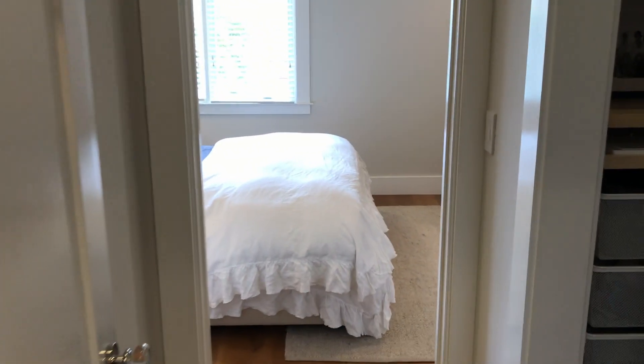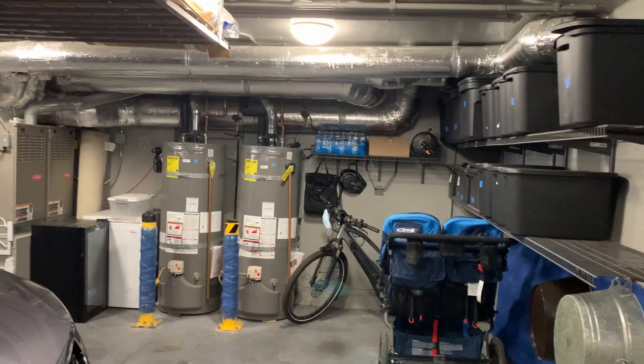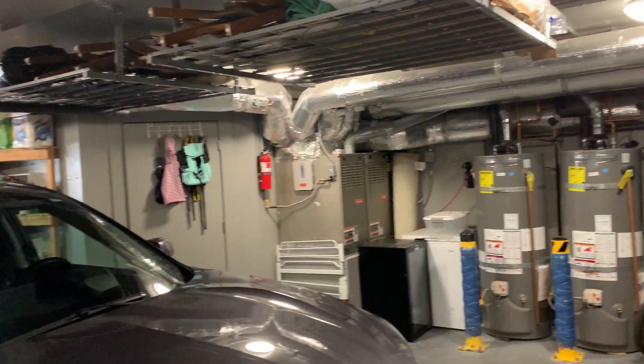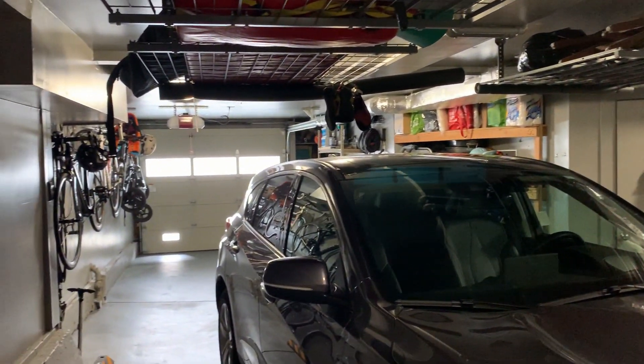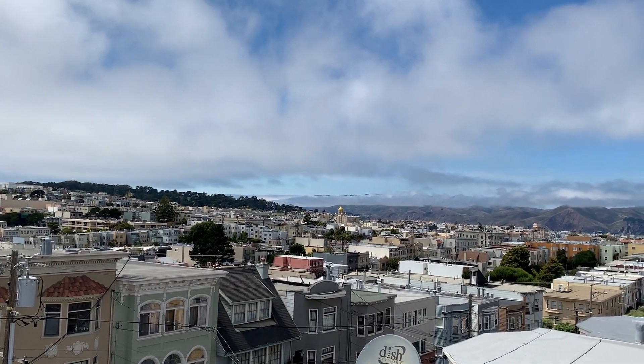Speaking of heating, let's take a quick look at the garage to show you the newer furnace and water heater. During the extensive remodel, seismic updating was done, which allowed the garage to be opened up for easier side-by-side parking. But enough of the technical stuff — let's jump up to the roof and take a look at that view.